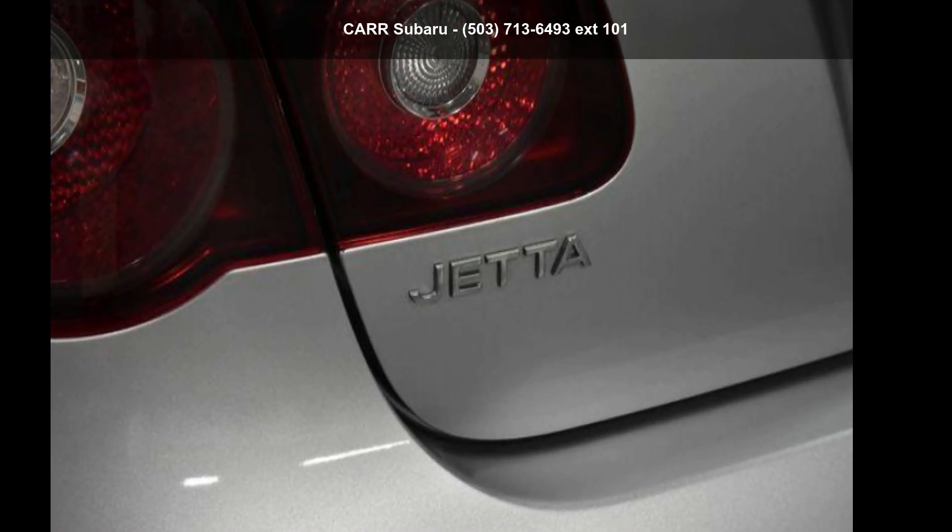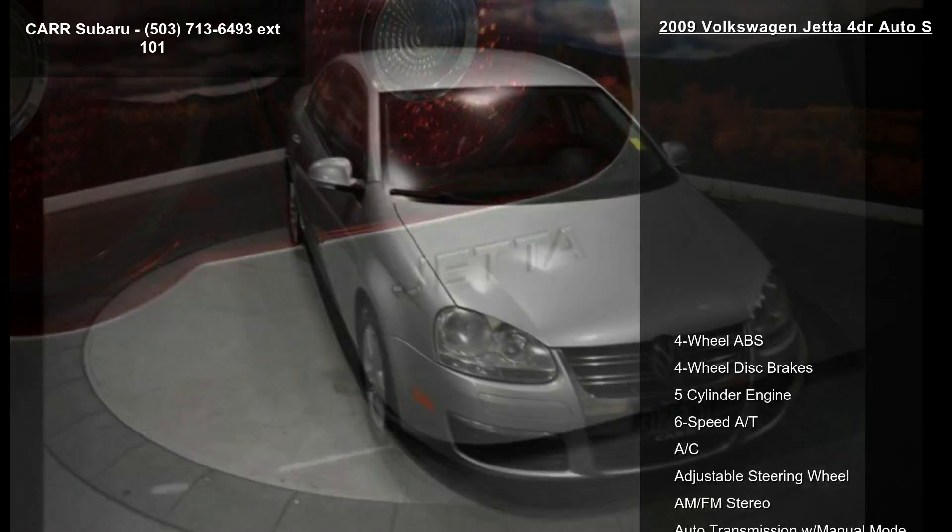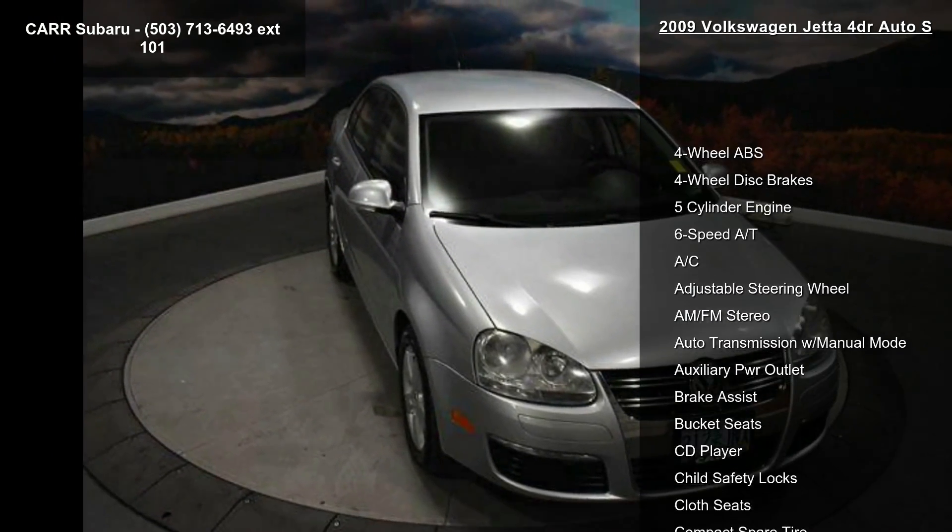Arrive in style with this Volkswagen 2009 Jetta 4-door Auto S. This may be the set of wheels you've been looking for.